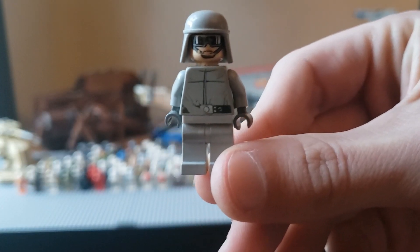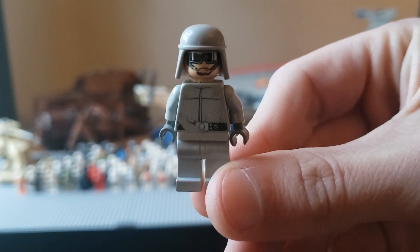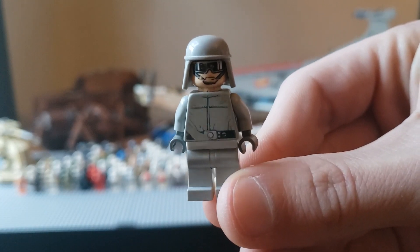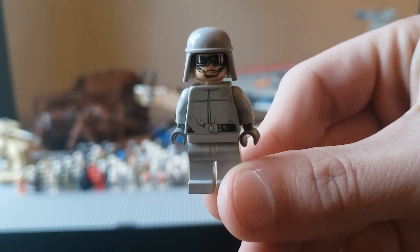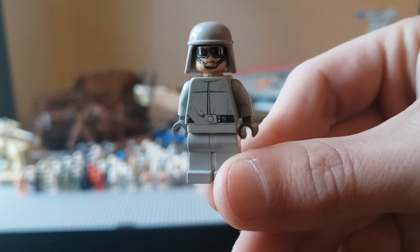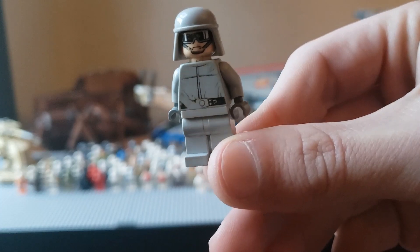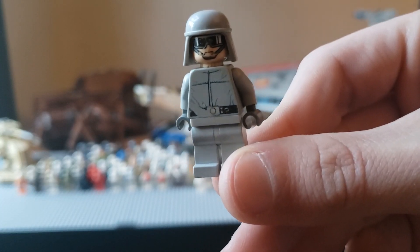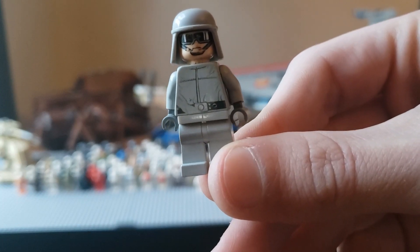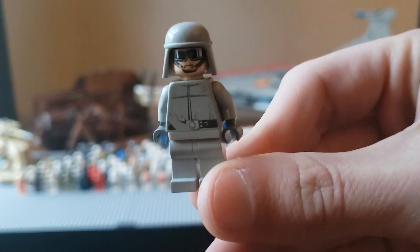Here's another one of my favorites. This is the AT-ST Pilot, and you can see he's had a lot of love — he's got a lot of scratches and worn prints. But this is the first LEGO minifigure that I bought with my own money. I bought the Imperial AT-ST and this is the only figure that came with it. Unfortunately I can't find his actual helmet, so I just have the light gray one. But this is another one of my favorite minifigs.